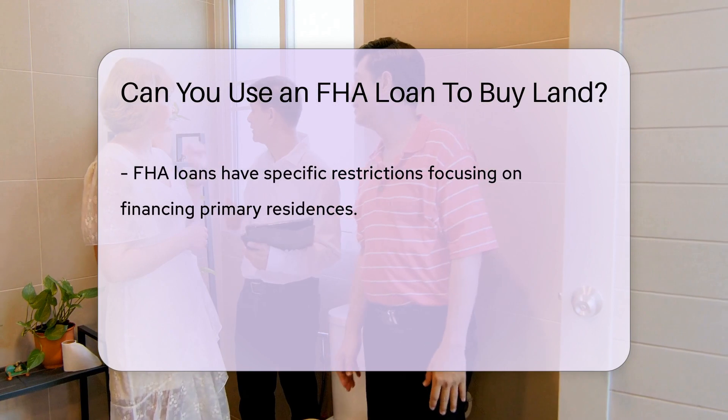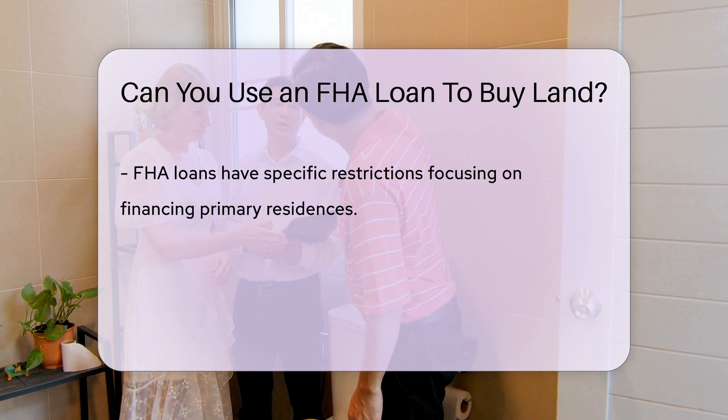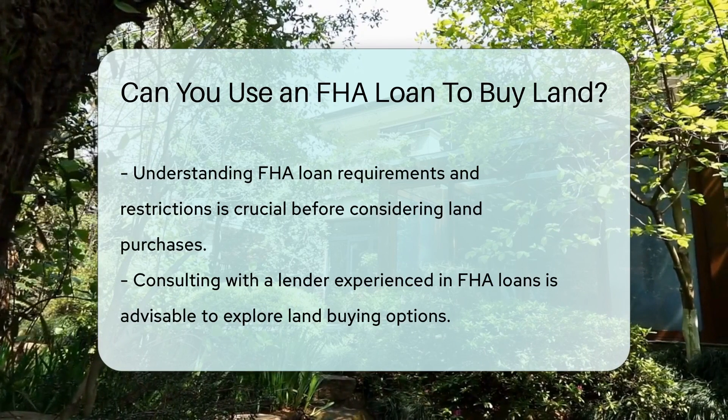It's essential to understand the FHA loan requirements and restrictions before considering using it for land purchases. Consulting with a lender experienced in FHA loans can provide clarity on available options for buying land.